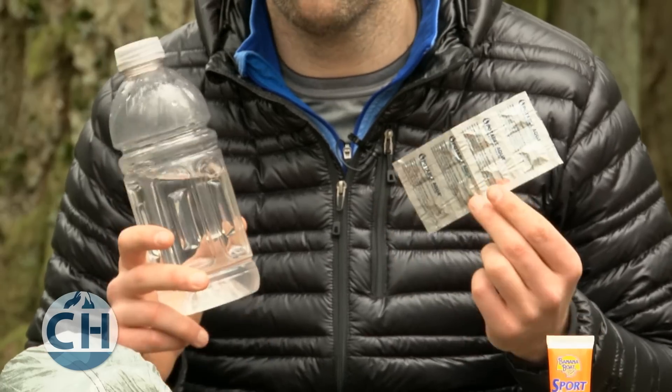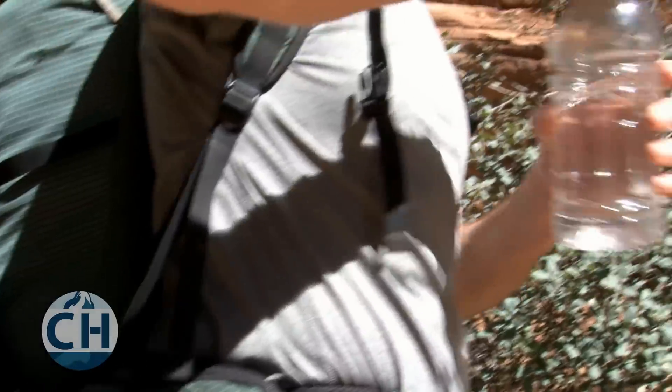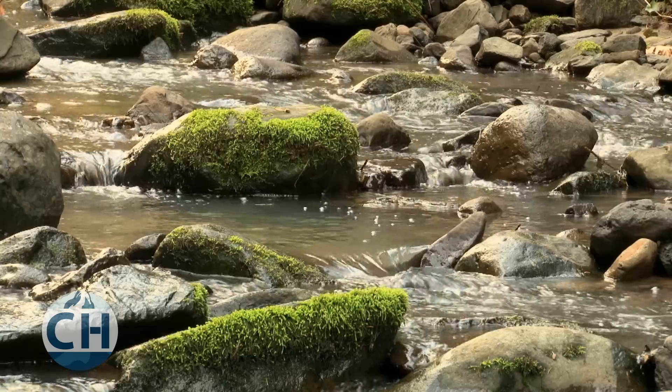Always bring a water purification method and enough water to keep you well hydrated. Never rely on seasonal streams.